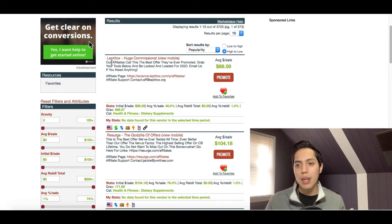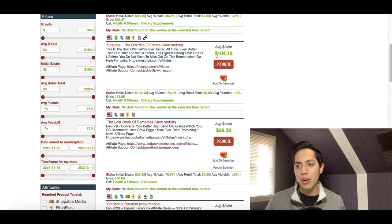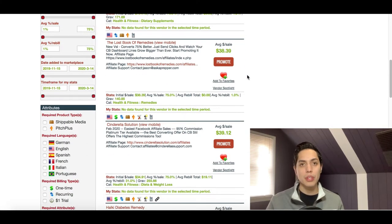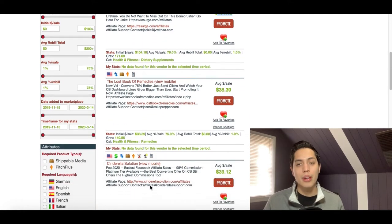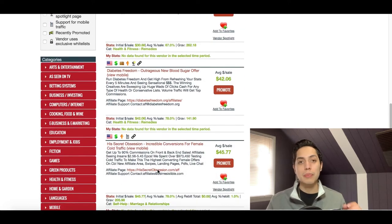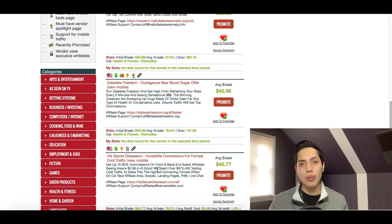Inside here you can start promoting this product called Lippytalk — you're gonna get an average of $68 per sale. The next product earns an average of $104 per sale. The Lost Book of Remedies is $38 on average per sale. You join an affiliate network, get access to products like these, and you get a special link to promote on the internet. Whenever somebody clicks that link and purchases the product, that's when you earn the commission.